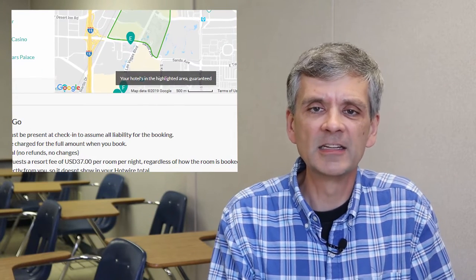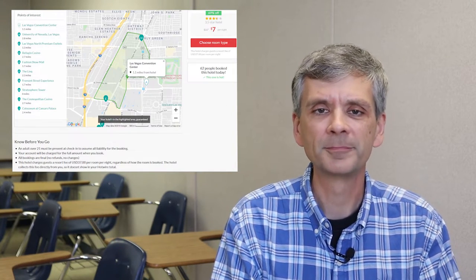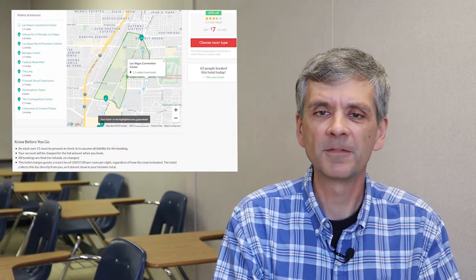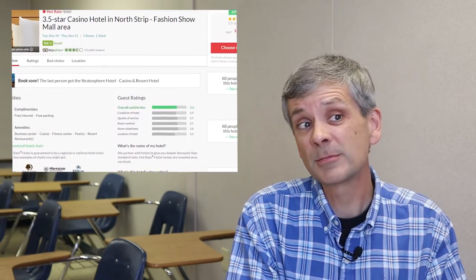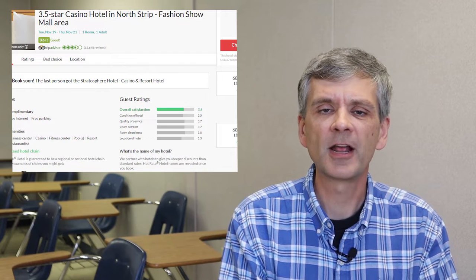Almost all Vegas hotels now charge a separate resort fee that you pay when you arrive at the hotel, separate from when you reserve it. To be fair, this fee is clearly listed on the Hotwire site. But even with the $37 resort fee and taxes, it was still under $46 per night — so pretty good. You can also look up a list of resort fees to figure out the hotel, and yes, Stratosphere has a $37 fee.